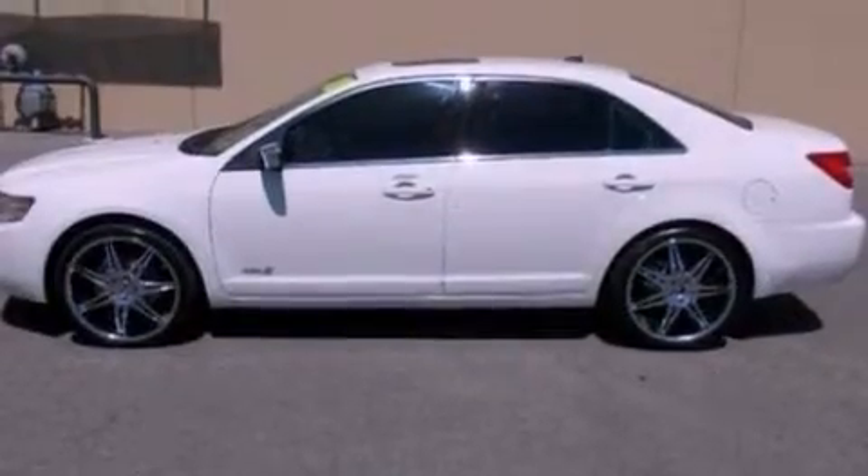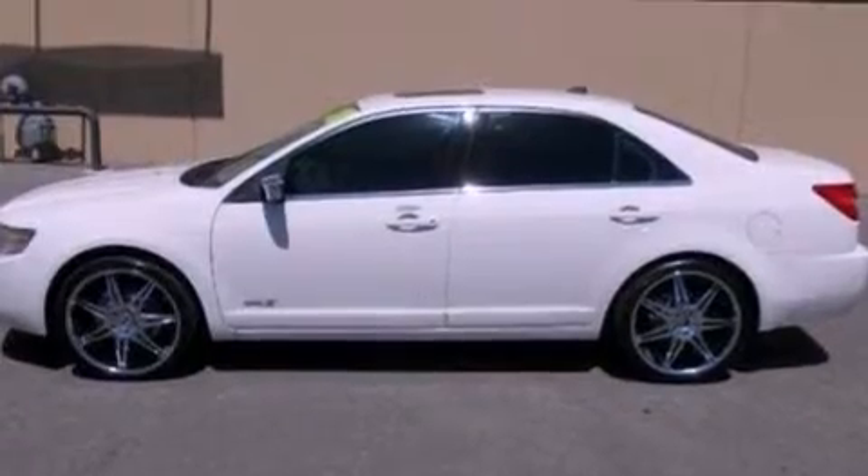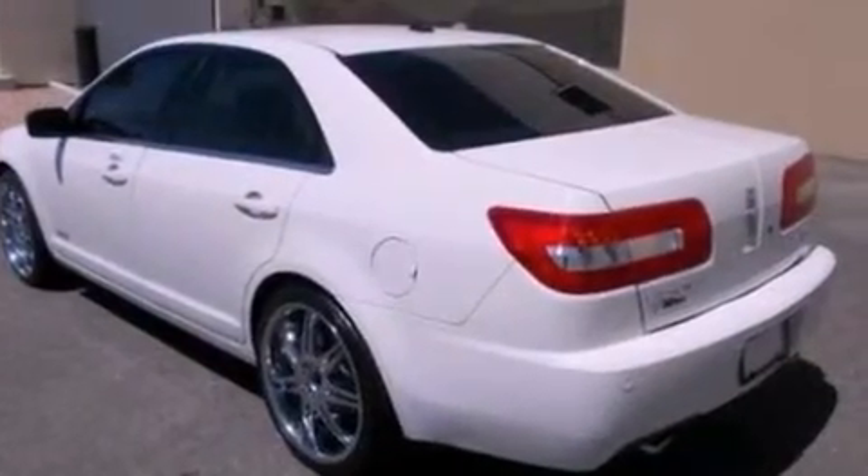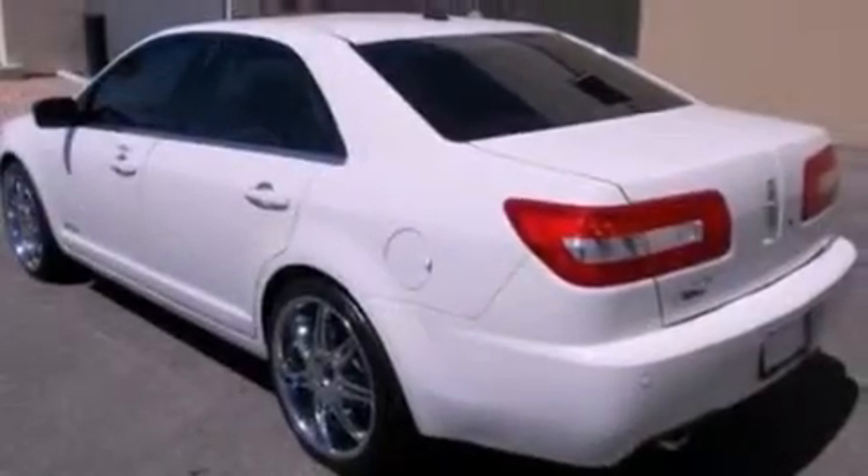Features include 100% commercial-free Sirius satellite radio, aluminum wheels, a low tire pressure indicator, a six-speaker audio system, leather seats, a security system, and privacy glass.